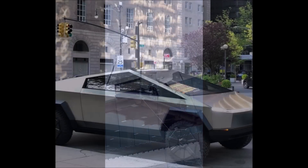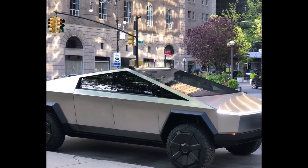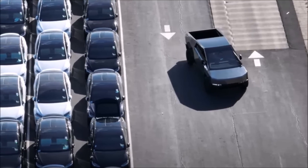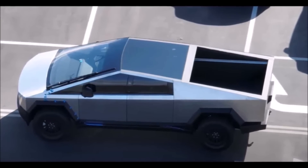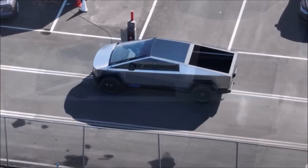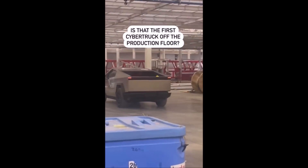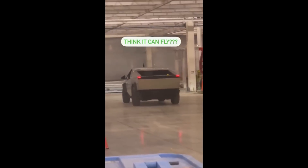The Cybertruck has made yet another public appearance, with wild rumors circulating about the nature of this video. It was first published to the Tesla Cybertruck Owners Club forum and has since made its way to Twitter, garnering thousands of views. The video shows the truck driving inside what looks to be the Giga Texas facility and then being lifted by a crane to the top of a display platform. Neither Tesla nor Elon Musk has commented on the video.